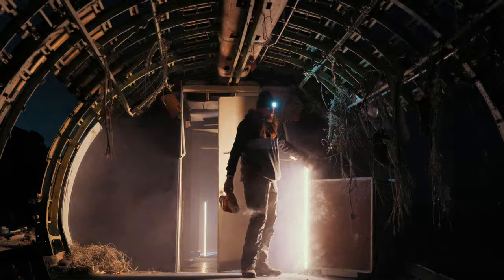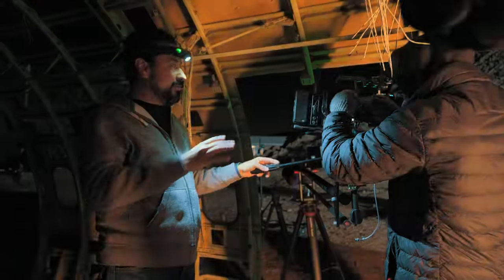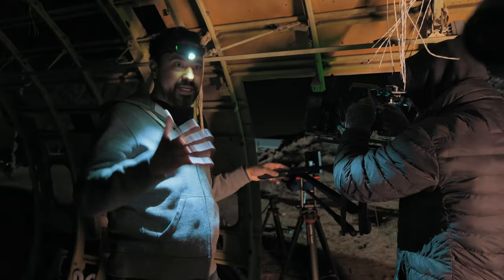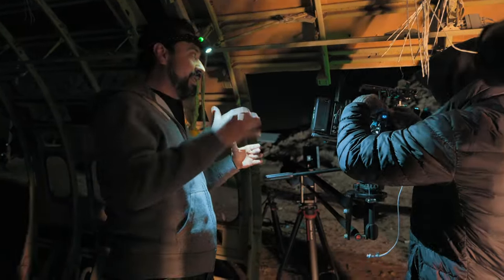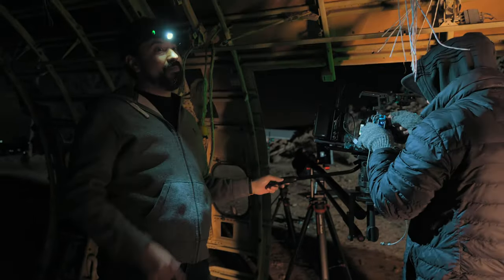Here's a quick tip: if you're out filmmaking in a remote location like this, always bring a headlamp. Not even so much for right now, but even when you're breaking down — because you could film in the day, but then the sun goes down and you need to start packing. Telling you, a headlamp is a must.